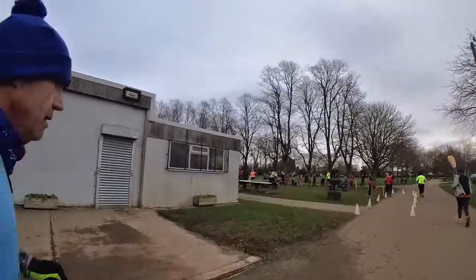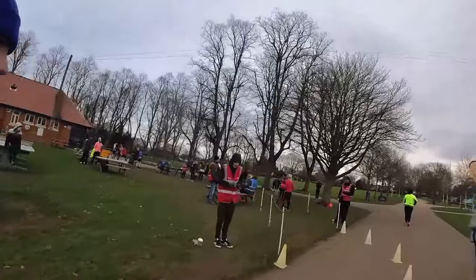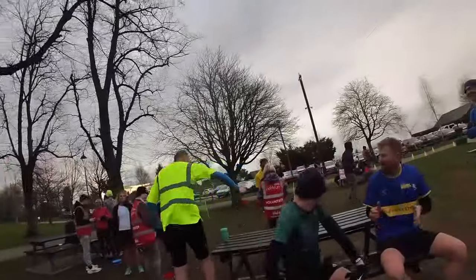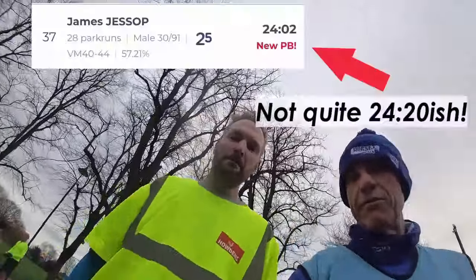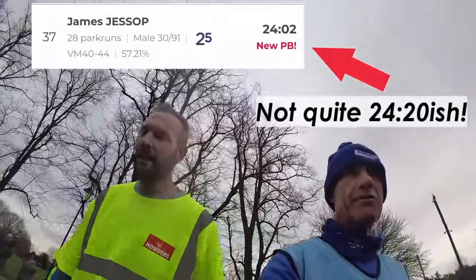Just coming into the finish line now — my watch measuring slightly under 3.09 kilometres for a time of 24:21. We caught up with James Jessup at the finish, who ran a PB of around 24:20. Well done James!